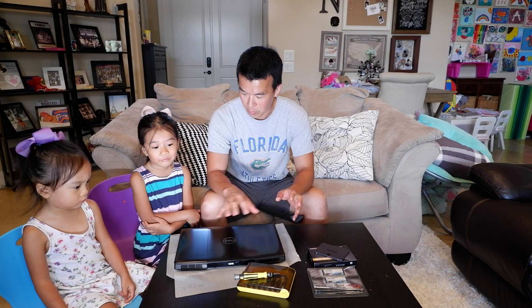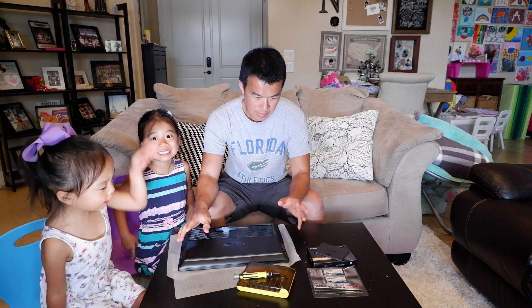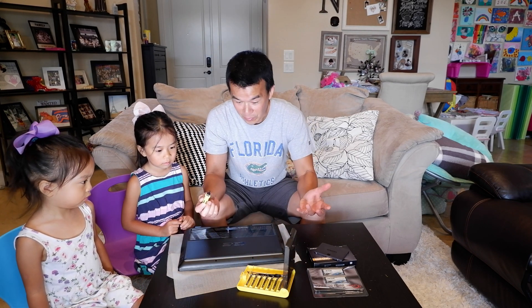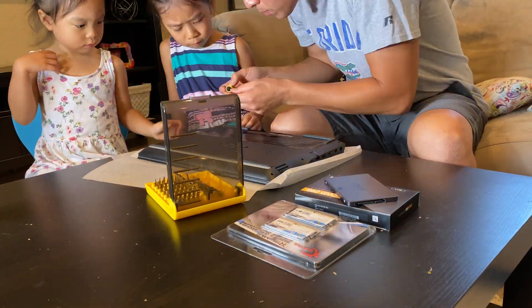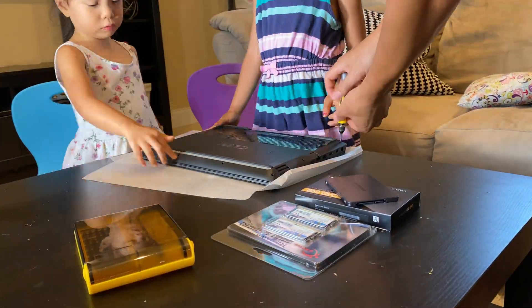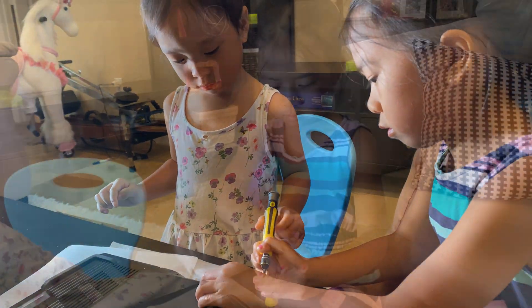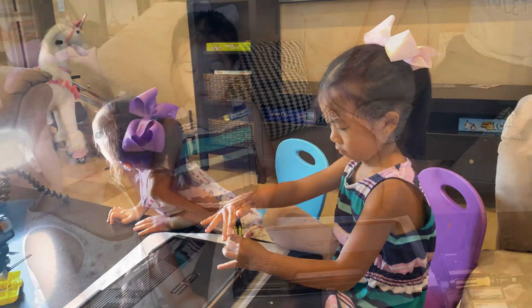So we'll get started on the RAM and SSD upgrade now. To open this up, there are 10 screws on the back. I've got my little helpers here today that are going to help me unscrew the cover so we can get inside and change the RAM. You guys ready to help? So I'm using my trusty precision screwdriver set — this thing has basically every bit I ever need to take apart electronics. First thing we're going to do is unscrew right here.